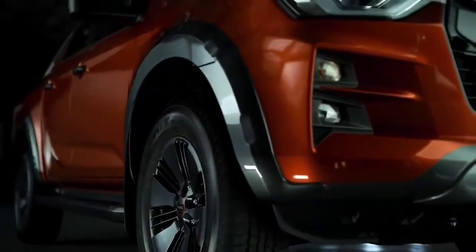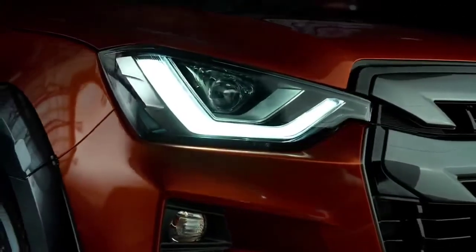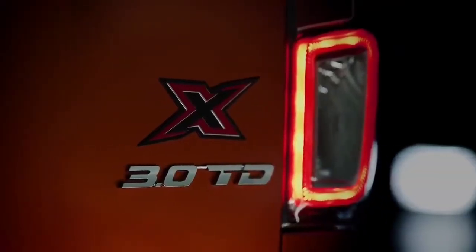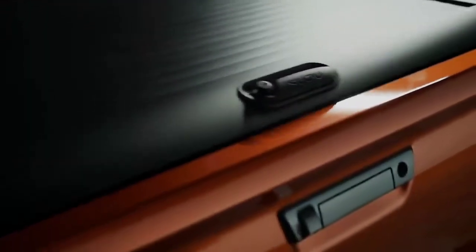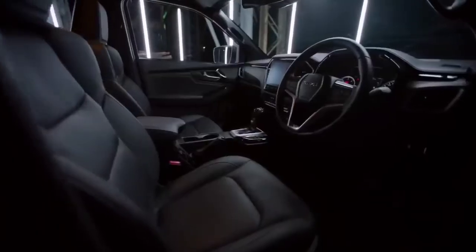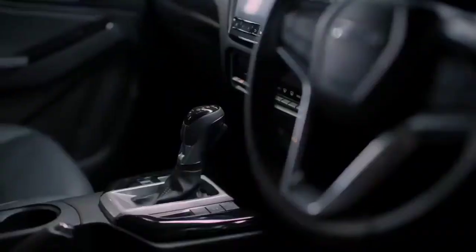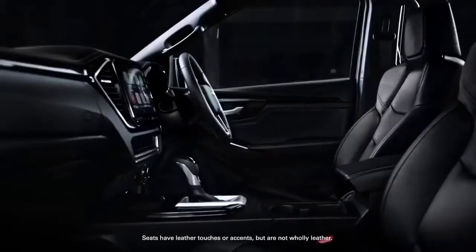With a bold new look and refined styling that is unmistakably Isuzu, the D-Max will have some serious wow factor on the road, especially this flagship X-Terrain model, which comes standard with an aero sports bar, roller tonneau cover, fender flares and unique spoilers to the front and rear. This bold design continues throughout the interior of the X-Terrain, a mix of dark and piano black finishes, topped off with perforated leather accented seats.